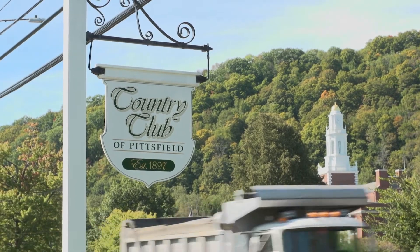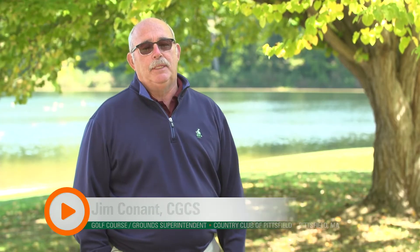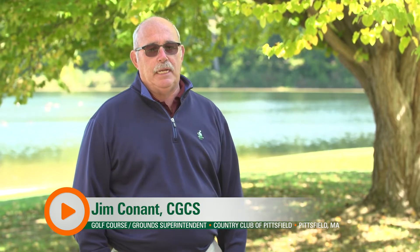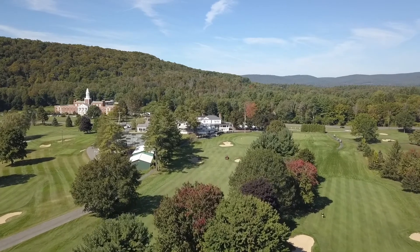Welcome to the Country Club of Pittsfield in Pittsfield, Massachusetts. The Country Club is an 18-hole private membership owned club. It was originally designed by Donald Ross in 1915, and it was substantially renovated by Wayne Stiles in 1932.